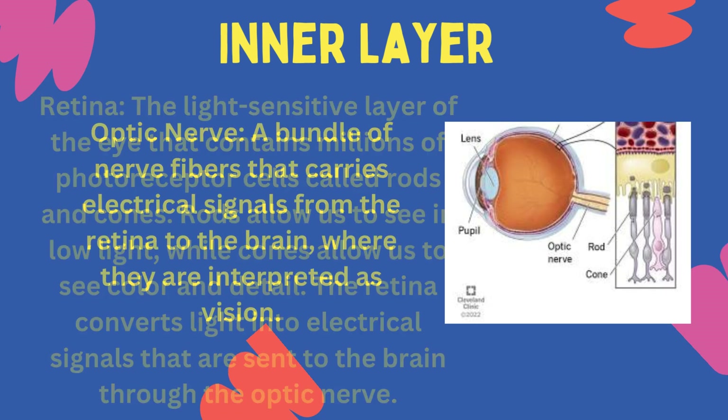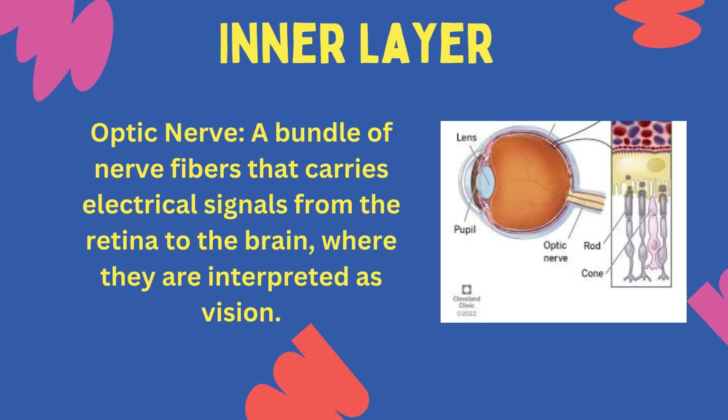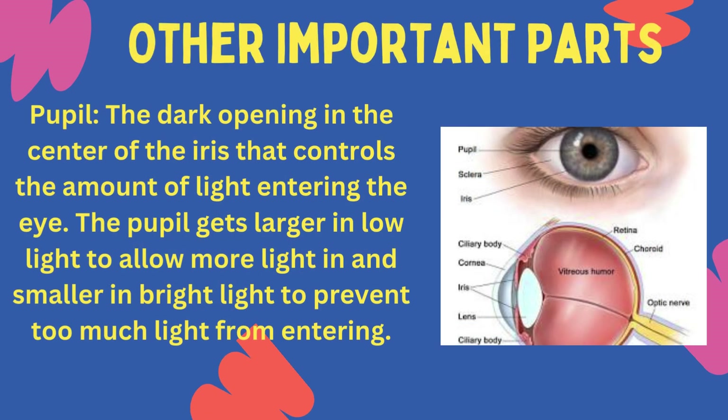Optic nerve: a bundle of nerve fibres that carries electrical signals from the retina to the brain, where they are interpreted as vision.